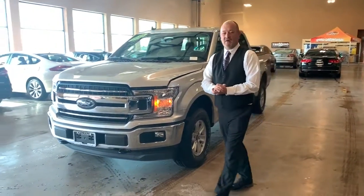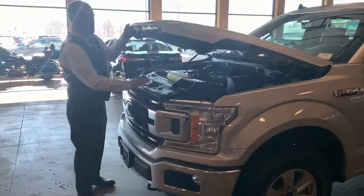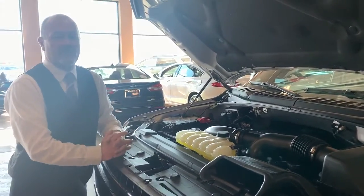Let me show you up underneath the hood of this powerful truck here. As I pop this hood open, you're going to notice the V6 motor. It's an EcoBoost motor, a 3.5 liter.